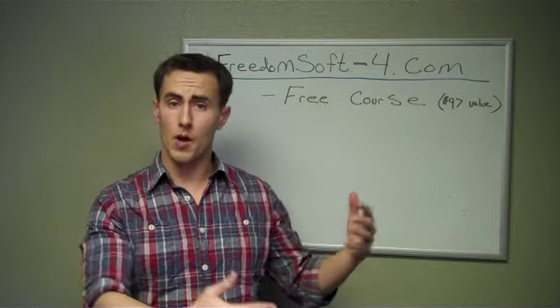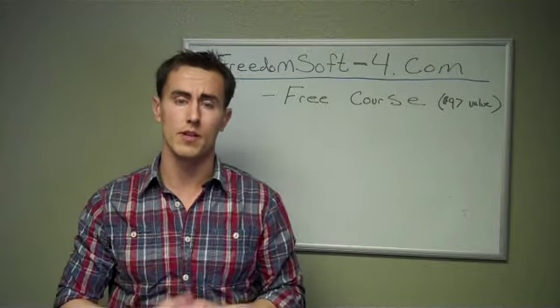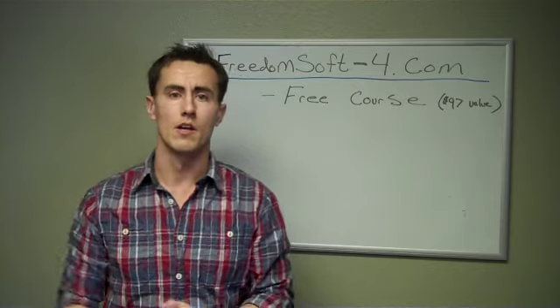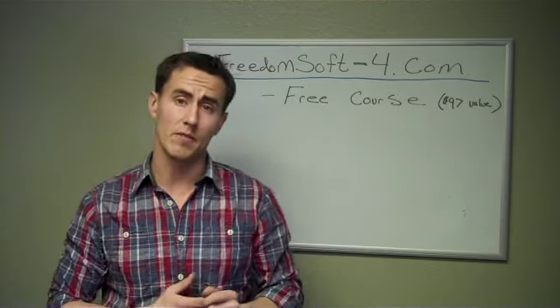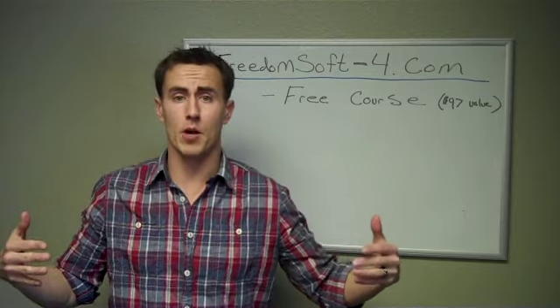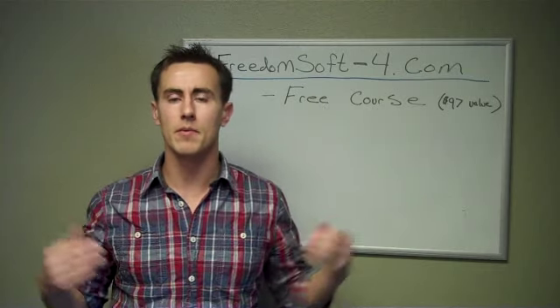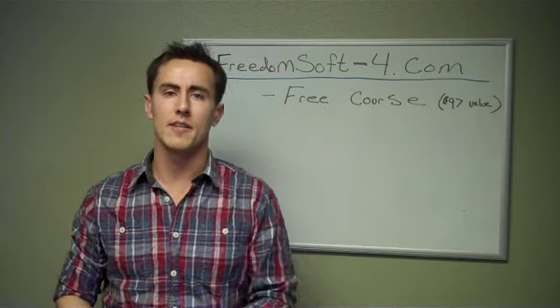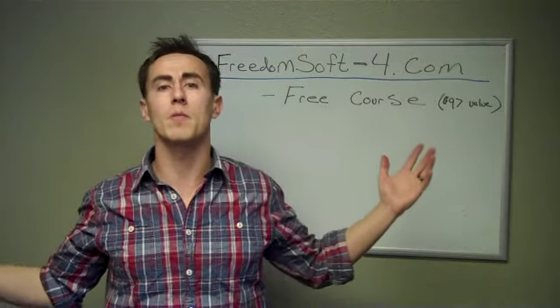I then went and looked at the property, and ended up calling another real estate investor that I was going to wholesale the property to. They came and looked at the property and said they would take it for $8,000 more than I had the property under contract for. I sent them a simple assignment of contract, they signed it, and I took both contracts to the title company.